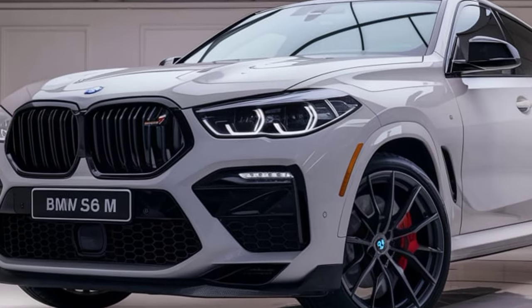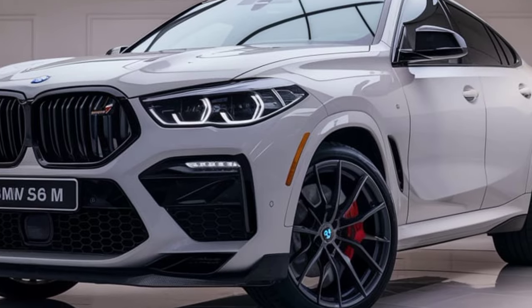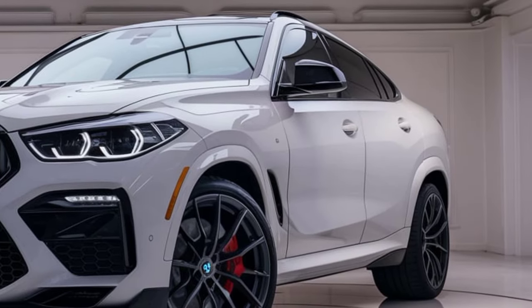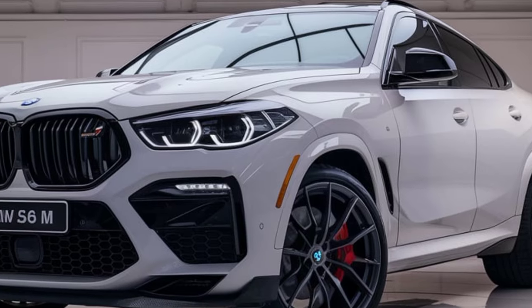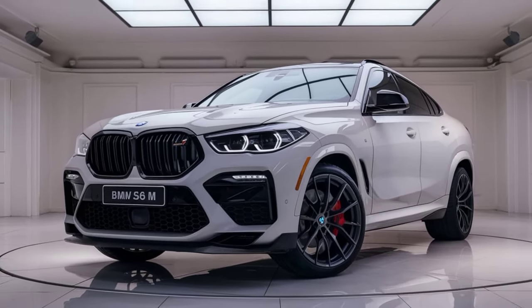The 2025 BMW X6M represents the brand's commitment to combining high performance with luxury and advanced technology, delivering a vehicle that's equally at home on the track as it is on city streets.